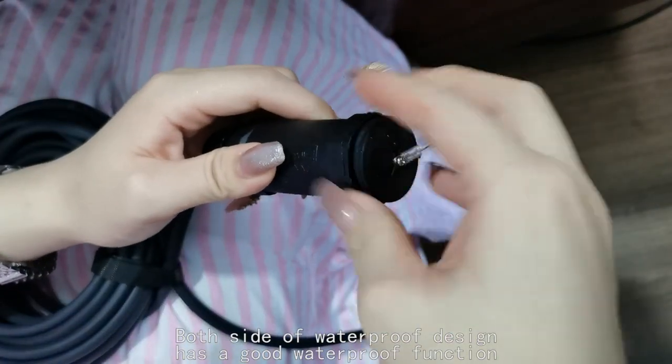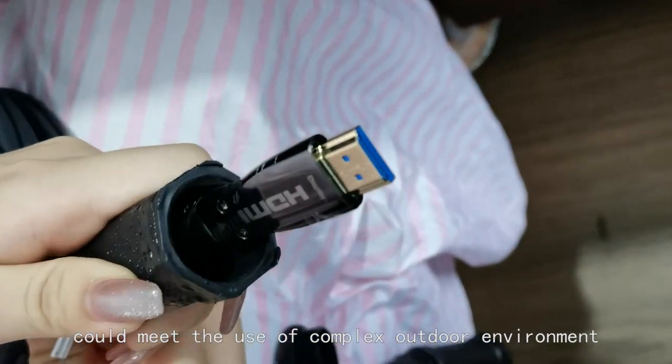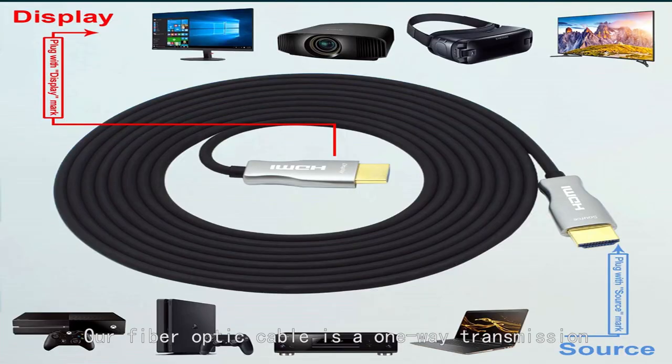Both sides feature a waterproof design with a good waterproof function, meeting the requirements of complex outdoor environments. Our fiber optic cable is a one-way transmission — you need to confirm the port direction when using it.